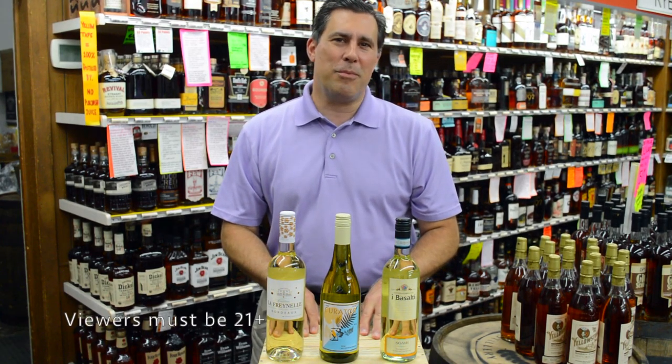Hi, I'm Herb from Decatur Package Store. Thank you so much for tuning in today. Today we're going to talk about the first half of the June Wine Club, while it's still here.